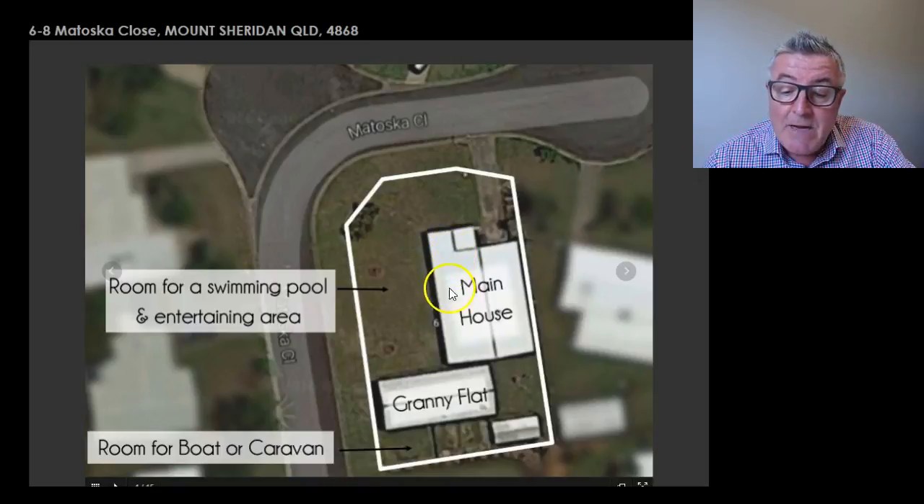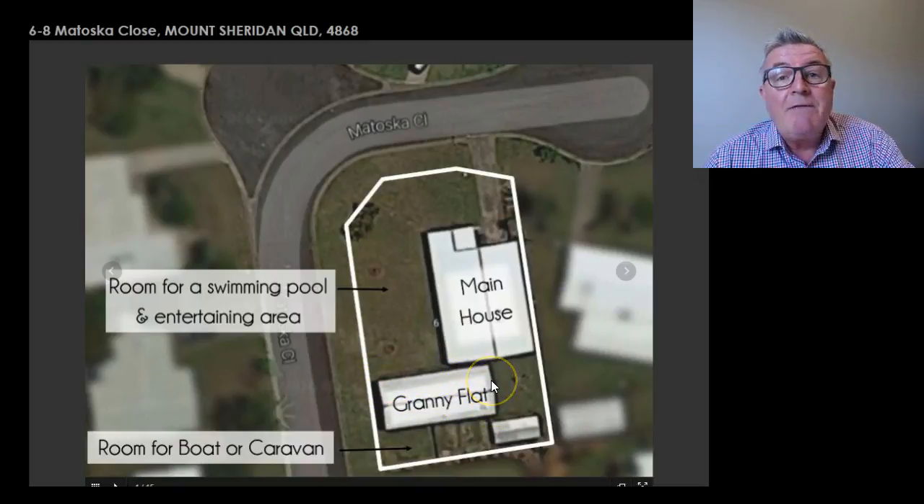As you can see by the main house here, it's set back. It's a four bedroom, two bathroom, built in 1993, rendered inside, but it's a really good design and flows quite well. And then next door you've actually got the big shed which is now a granny flat with its own bathroom and shower.